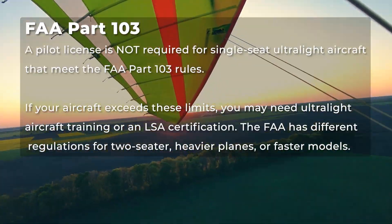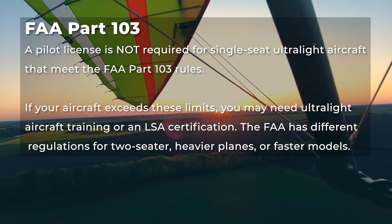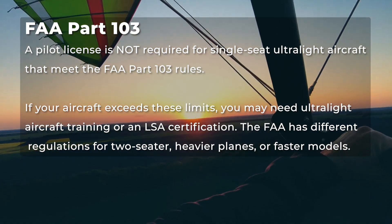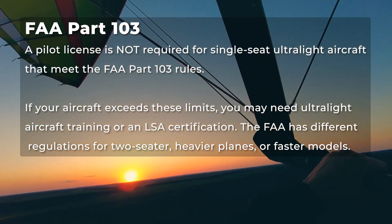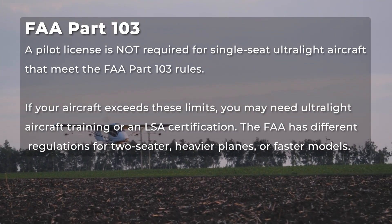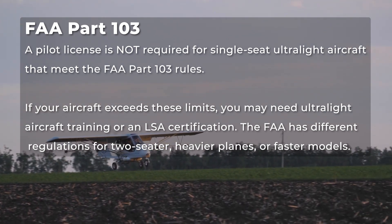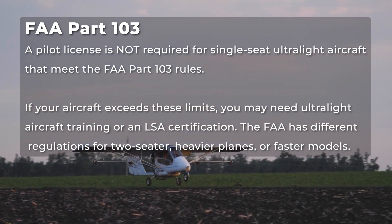In the United States, a pilot license is not required for single-seat ultralight aircraft that meet FAA Part 103 rules. However, if your aircraft exceeds these limits, you may need ultralight aircraft training or an LSA certification. For example, the FAA has different regulations for two-seaters, heavier planes, or faster models.